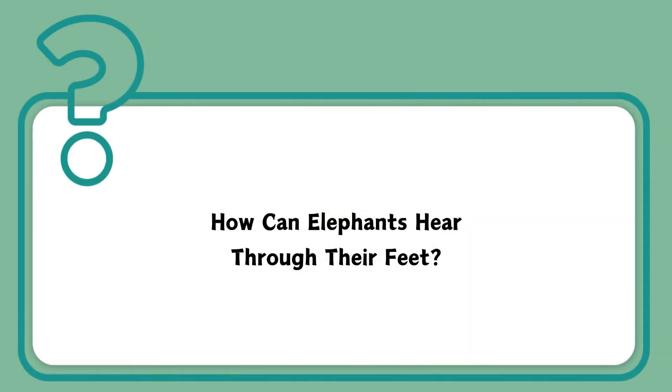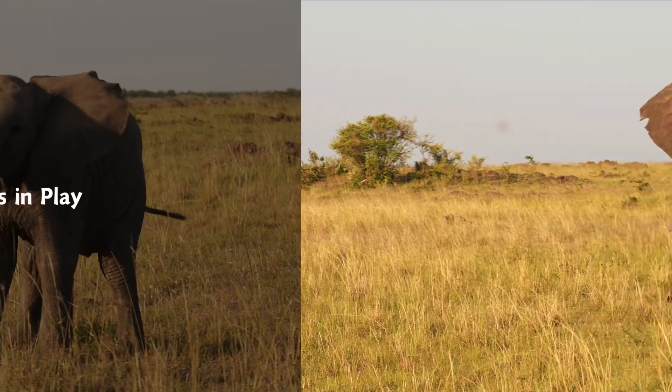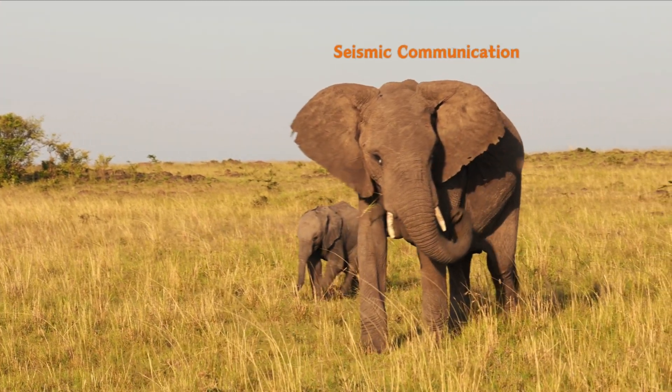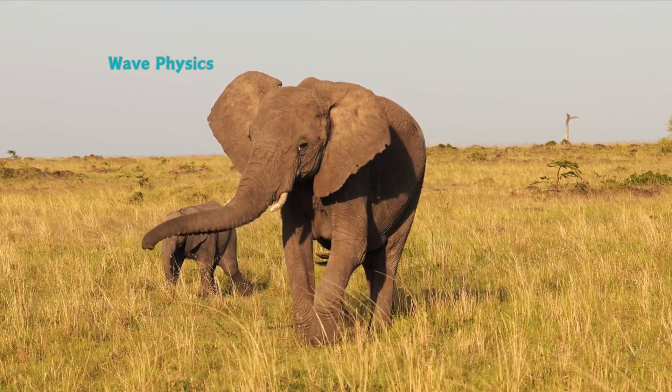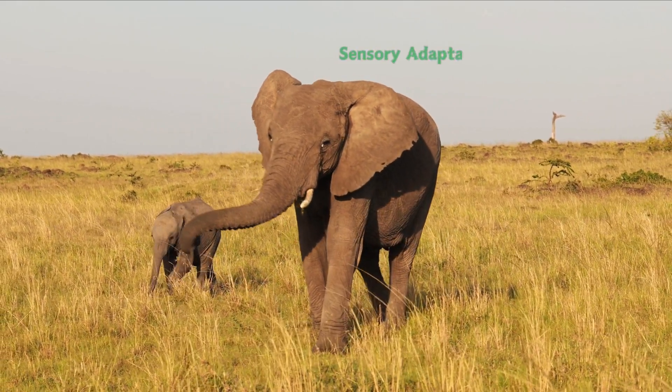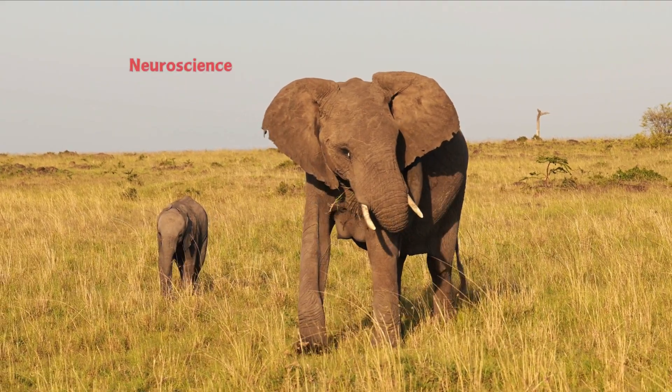How can elephants hear through their feet? STEM concepts in play: seismic communication, wave physics, sensory adaptations, neuroscience — what does it all mean?